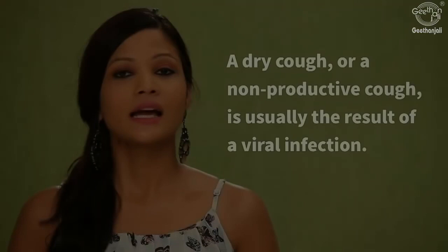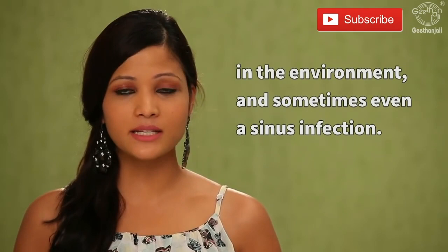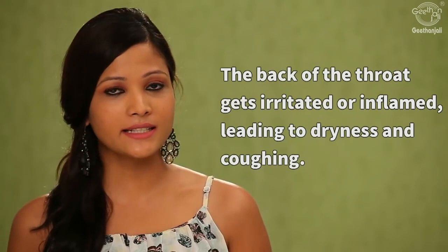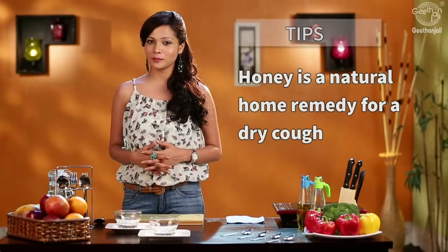A dry cough or non-productive cough is usually the result of a viral infection. Triggers include pollution, irritants, allergens in the environment, and even a sinus infection. The back of the throat gets inflamed or irritated, leading to dryness and coughing. There is no mucus or phlegm in a dry cough, making the throat itchy and leading to a persistent cough. This makes the body totally fatigued and compromises the immune system. Honey is a natural home remedy for dry cough as it soothes the irritated tissue lining at the back of your throat.